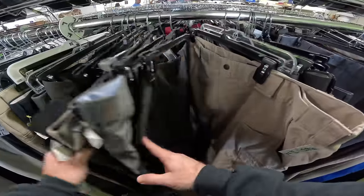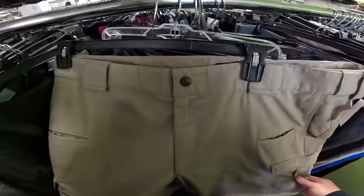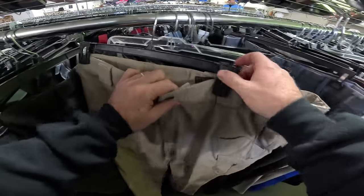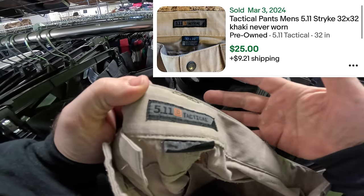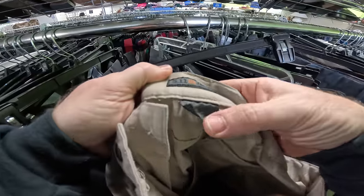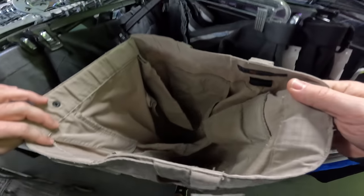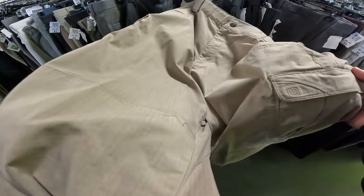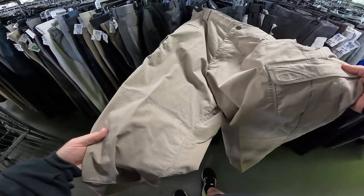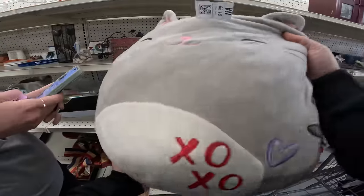In the pants section — one of my last sections — these right here are actually some really nice 5.11. It's a really good brand name, especially for their pants. These are 5.11 Tactical, 42 by 31, the newer style blended with polyester. They do have some threads coming out. I'm going to look up the model number, but usually 5.11 pants pre-owned go for about $30.